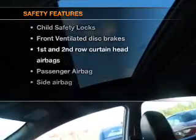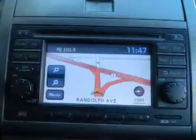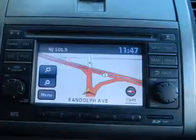If safety is a high priority, rest assured knowing these top safety components are included: front ventilated disc brakes, curtain head airbags, passenger airbag, side airbag, low tire pressure warning, and independent suspension. Call today to schedule a test drive.